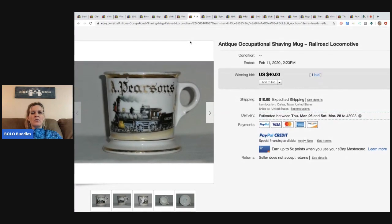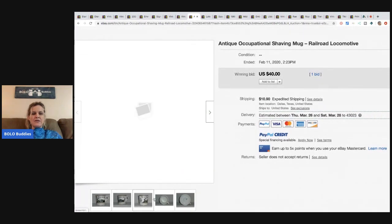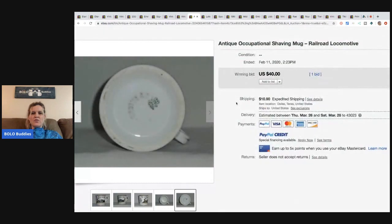The next item is this antique occupational shaving mug — railroad locomotive. Definitely be on the lookout for these; they can go for decent money. This sold for $40, one bid, buyer paid shipping.